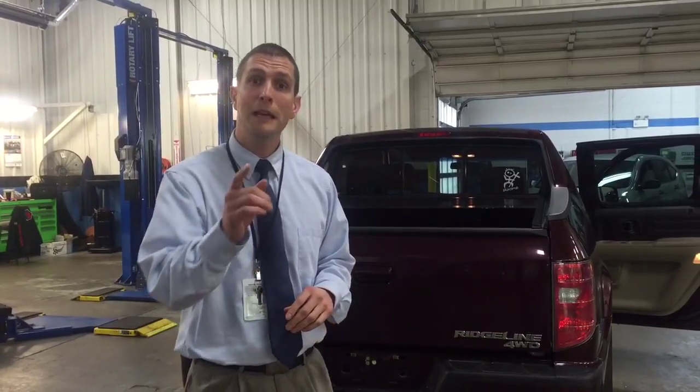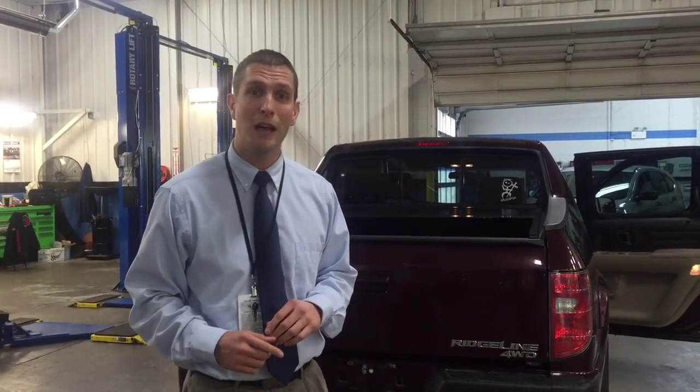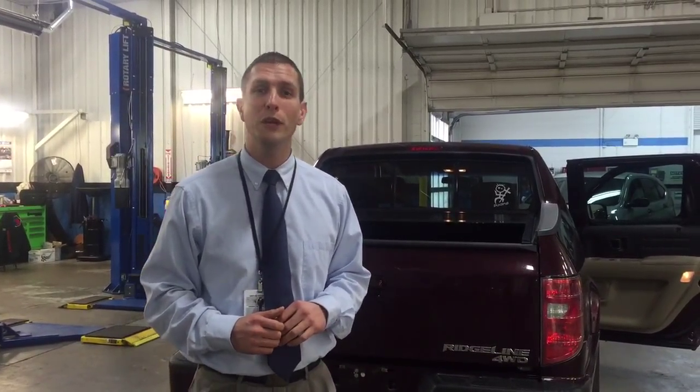This is a 2009 Honda Ridgeline. It's fantastic. And since you're not able to get one brand new right now until the 2017 model comes out, this is an excellent option for you. Give me a call when you get a chance: 765-661-1308.